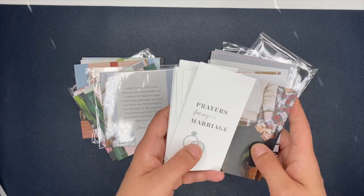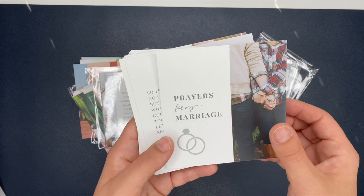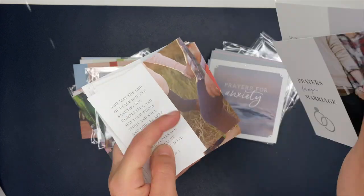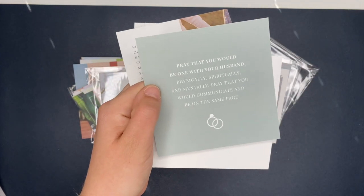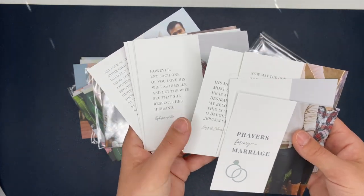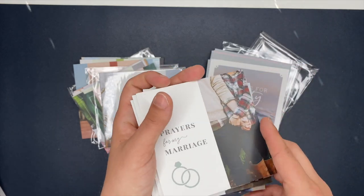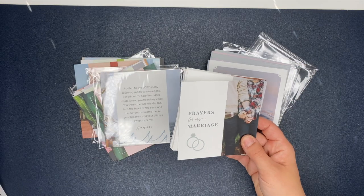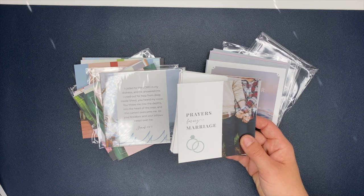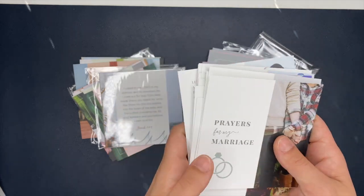I also got these — Prayers for Marriage. I thought these were awesome, something quick to go to. On the front there's a passage, and when you flip it over there's a prayer on the back. There are quite a few of them. They have a ton of verse card sets and I think these are awesome to have — you can stick them in your Bible, put them beside your bed, take them in your purse, stick them in your planner, leave them on your desk, or put them in your kitchen.